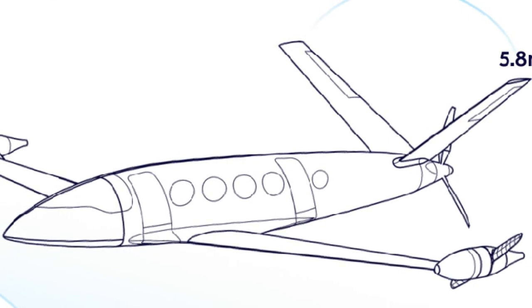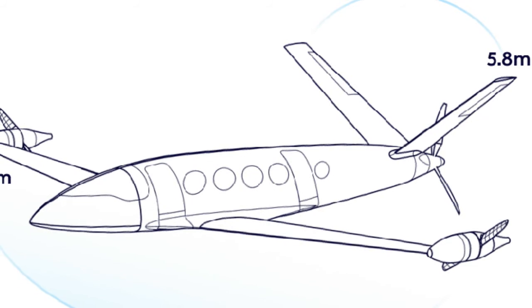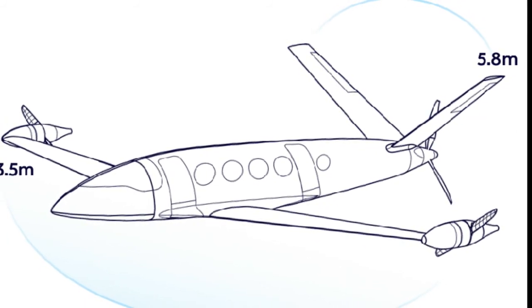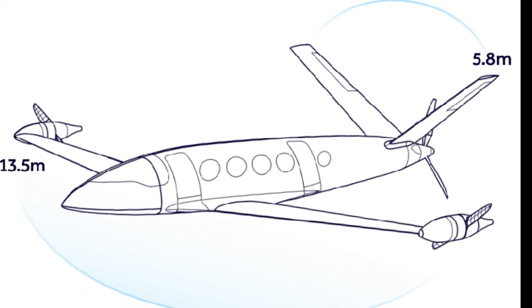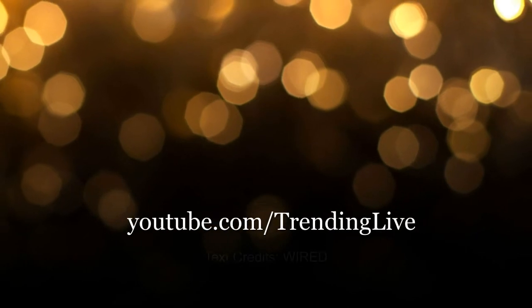An electric passenger plane the size of a 737 is at least 20 years out. Aviation, however, expects to certify its design next year and start offering commercial flights in 2021. If they can make it happen, the jet set will be saying: props.